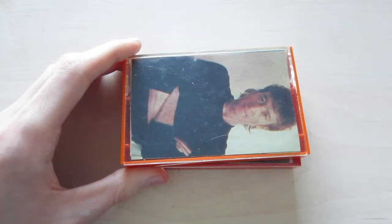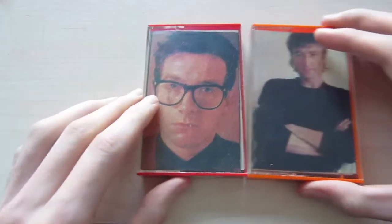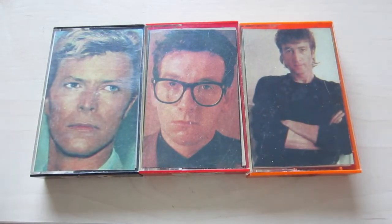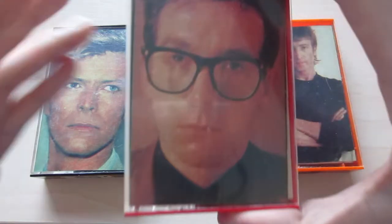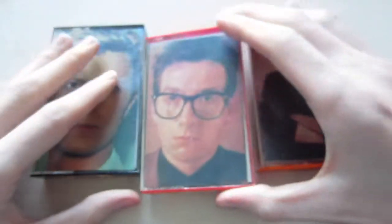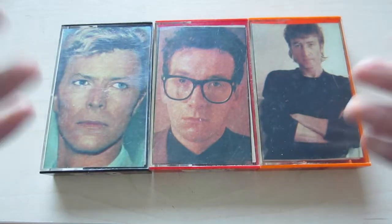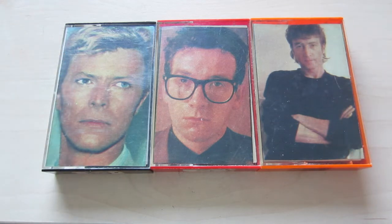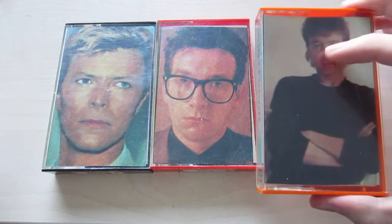The video is about these cassettes I found with really weird and odd-looking covers. The print quality is not that great. I don't know where my parents got them because I don't recall them listening to David Bowie or Grace Jones. Unfortunately, the cassettes inside don't actually contain the music depicted on the covers.